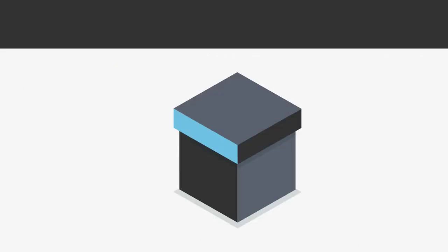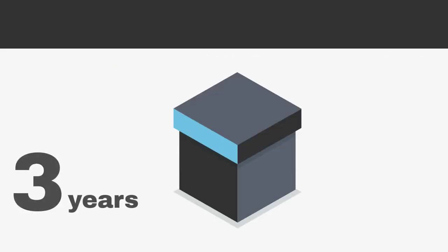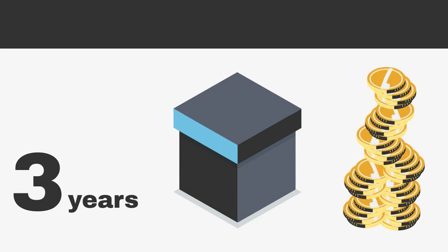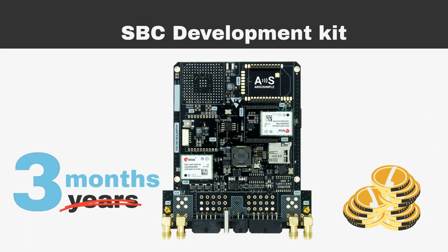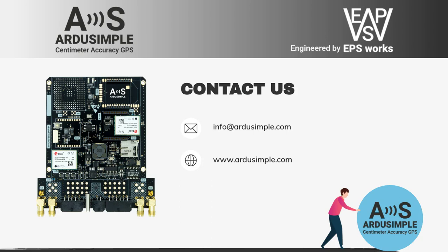Instead of starting a product development that will take 3 years and cost a fortune in engineering time, prototypes, and headaches, accelerate your project with the SBC development kit — build your final product in 3 months and reduce overall costs. If you want to start your GNSS RTK project simple and fast, discover everything you want to know about the SBC development kit in our next video, or just contact us. We always answer within 24 hours.